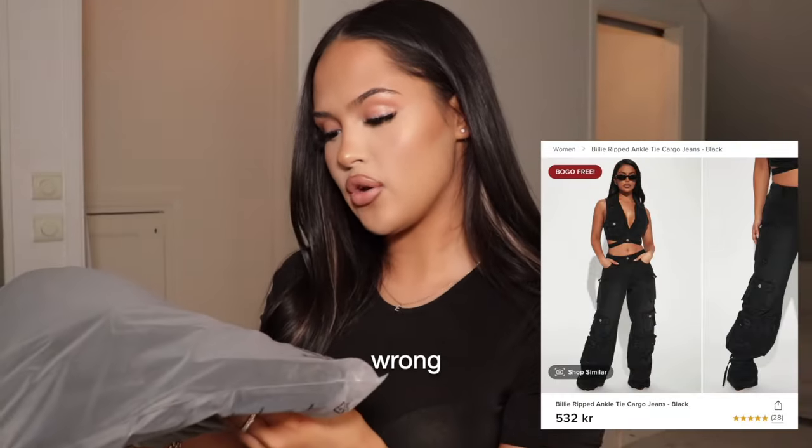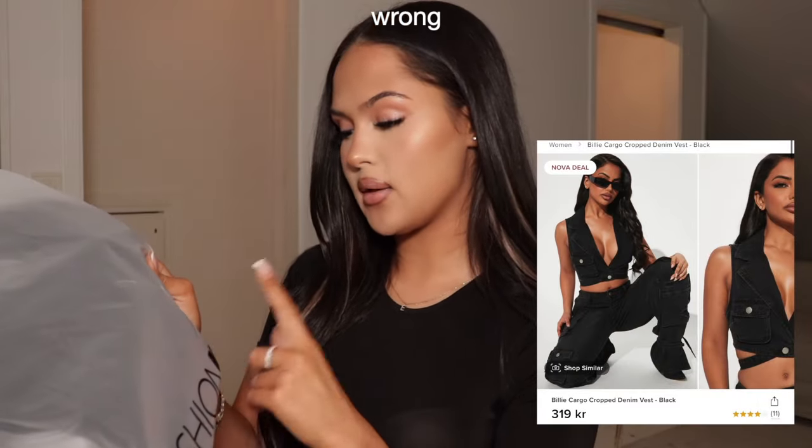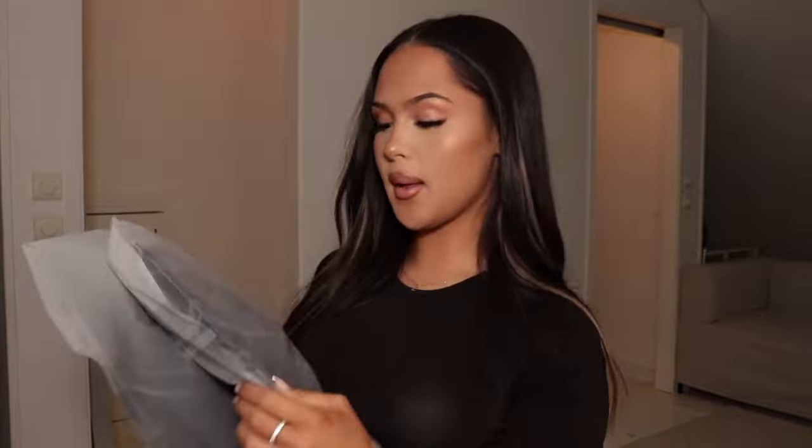For the first item, it's like a black denim set. At the top there's a vest, and at the bottom there are cargo jeans. They're called the Billy Ankle Tie Non-Stretch Cargo Jeans, and the top is called the Lily Cargo Drop Denim Vest. I'm gonna put this on for you guys and see how they fit. I'm actually very very surprised in a good way — I did not think it would actually look good.